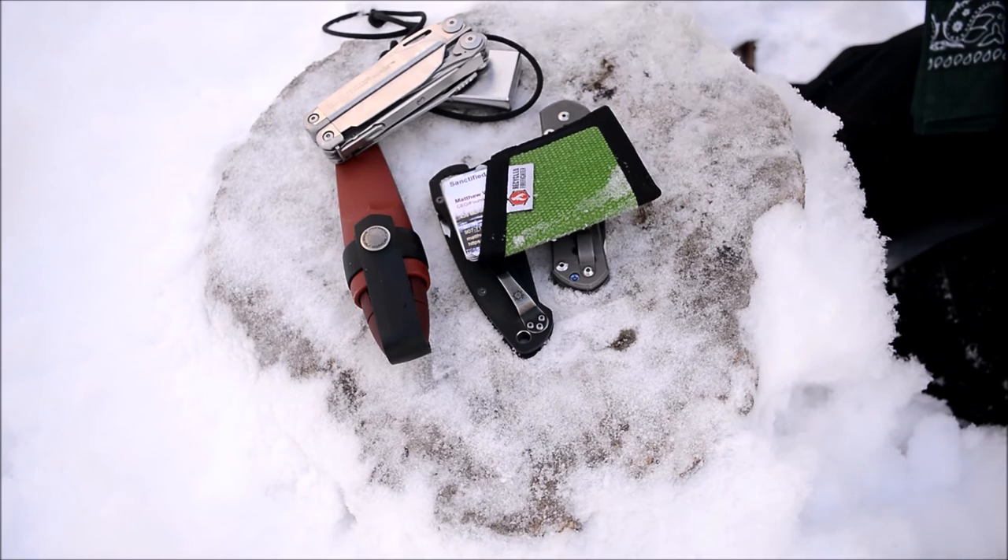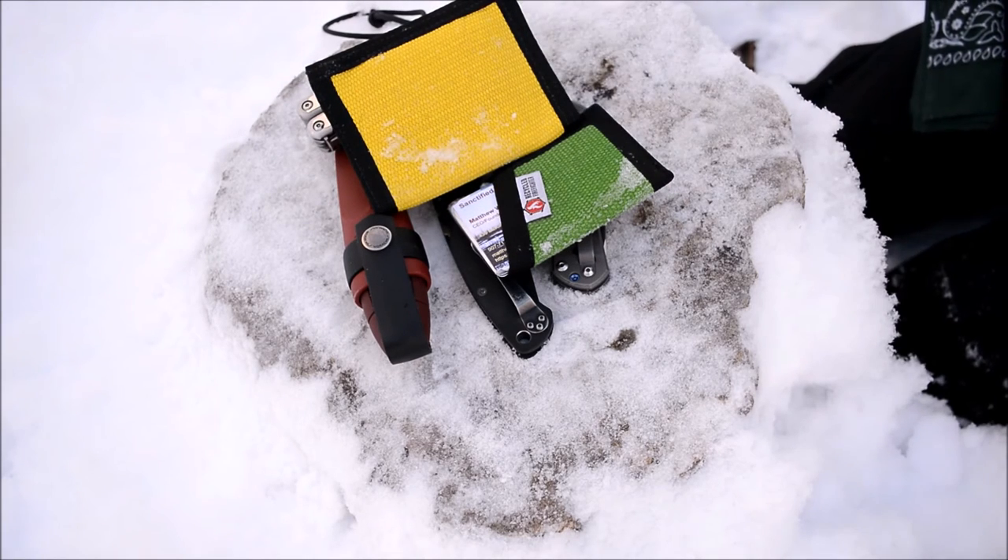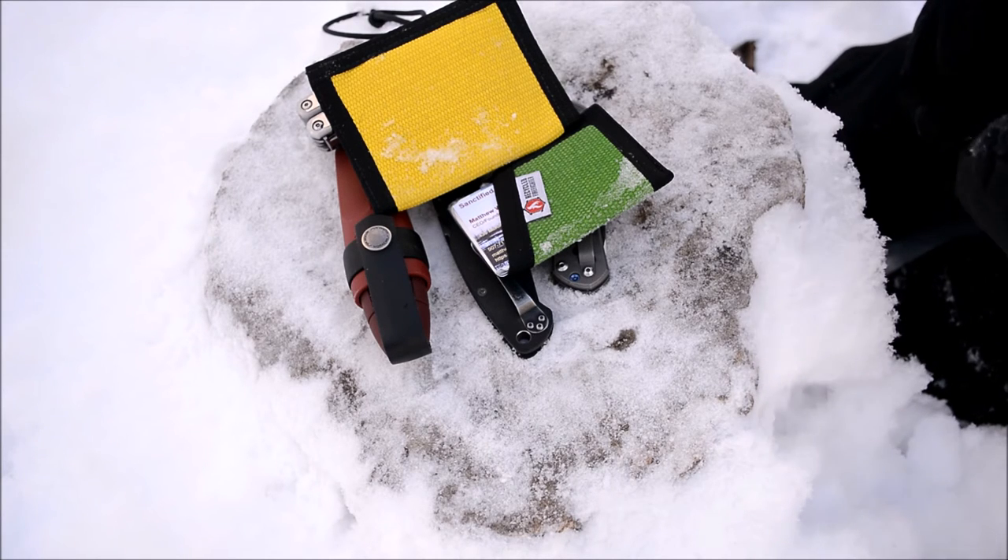Next are the two wallets. I pretty much always rock Recycled Firefighter wallets — one of these two. I really do like them; they're really tough and strong. Once again, no reason to change them. They really are what I've always wanted, so I'm probably not going to change them anytime soon. Really awesome wallets — would highly recommend them.